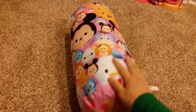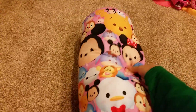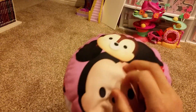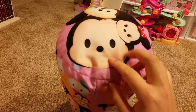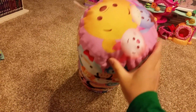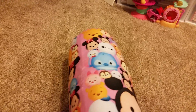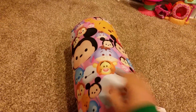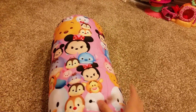This one is Prize A. This is mostly the main characters in Disney. On the top, there's Chip, Mickey, and Minnie. On the bottom, there's Eeyore, Piglet, and Pooh. You can see some other characters like Baymax, Tigger, and Stitch.